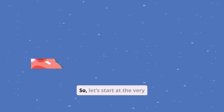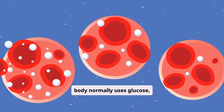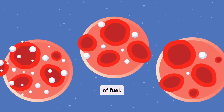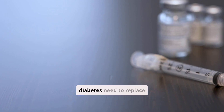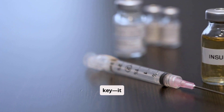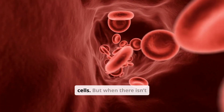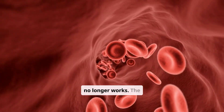So, let's start at the very beginning. Your body normally uses glucose, or sugar, as its main source of fuel. Insulin — the hormone that people with diabetes need to replace or supplement — acts like a key. It unlocks the door that lets glucose move from the bloodstream into the cells.